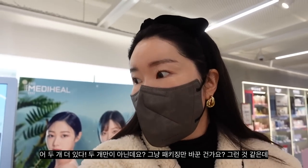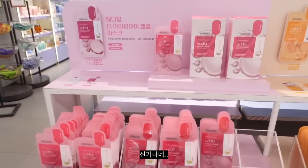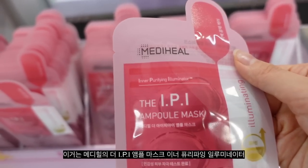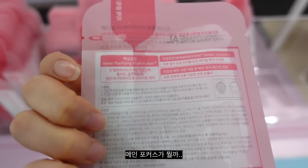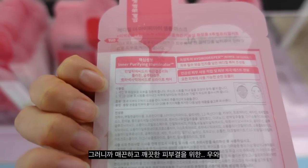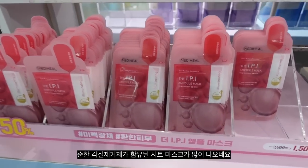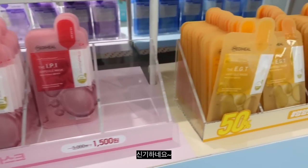In Korea especially, brands come out with new arrivals by seasons because they know we switch up our skincare products. Some packaging may have changed — that's what I'm imagining right now. Meta Hill has this eye PI Ample Mask — Inner Purifying Illuminator — with Mandelic Acid for clear, smooth skin texture. So there are a lot of sheet masks coming out with gentle exfoliating ingredients. I love Mandelic Acid — I've tried up to 5% in a product before.